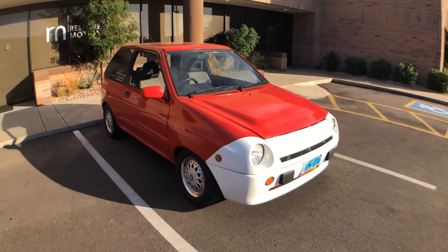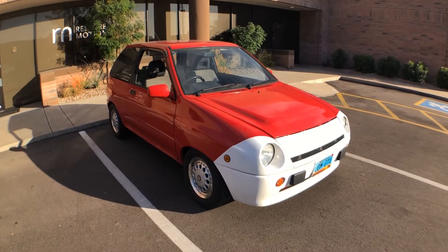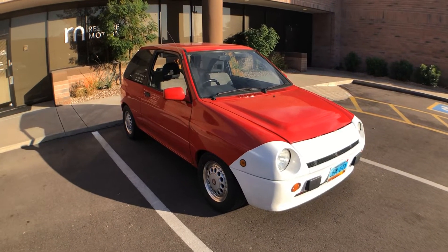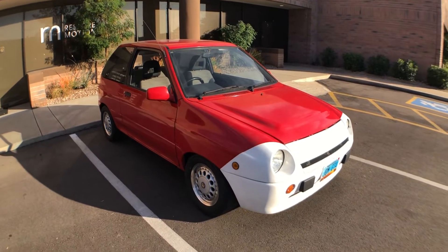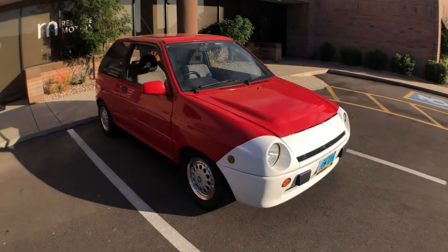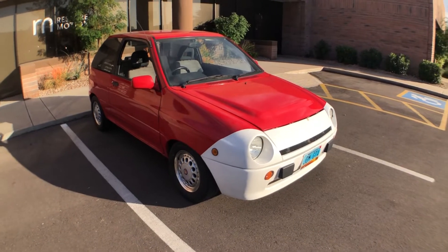I have a very special opportunity to check out and tell you all about this 1991 Ford Festiva GTA. This belongs to my friend Ben Williams, who bought it from a gentleman in British Columbia who imported it from Japan.